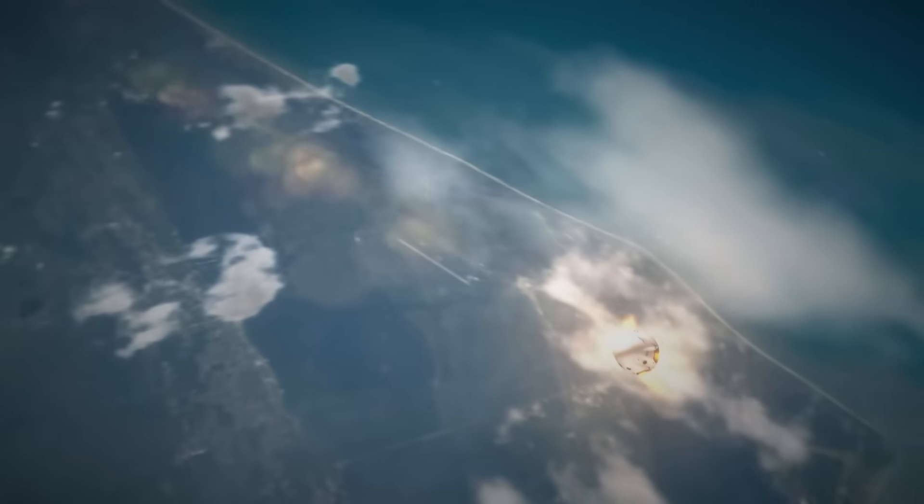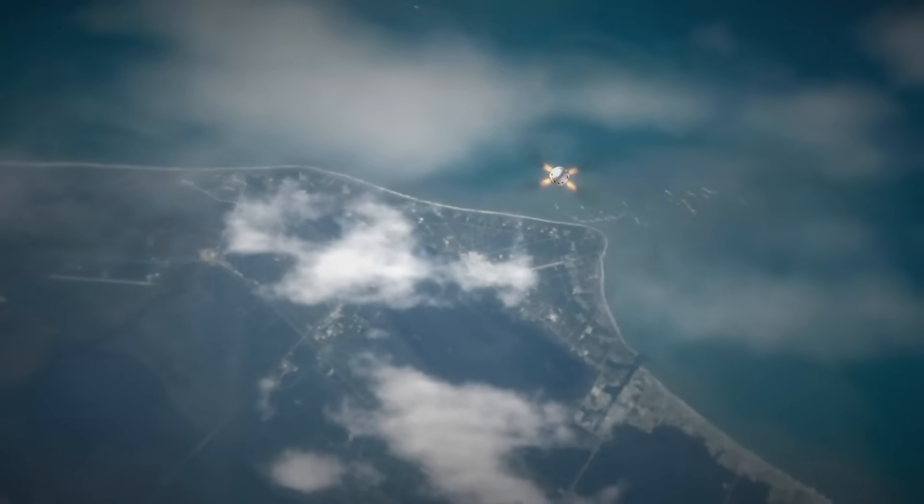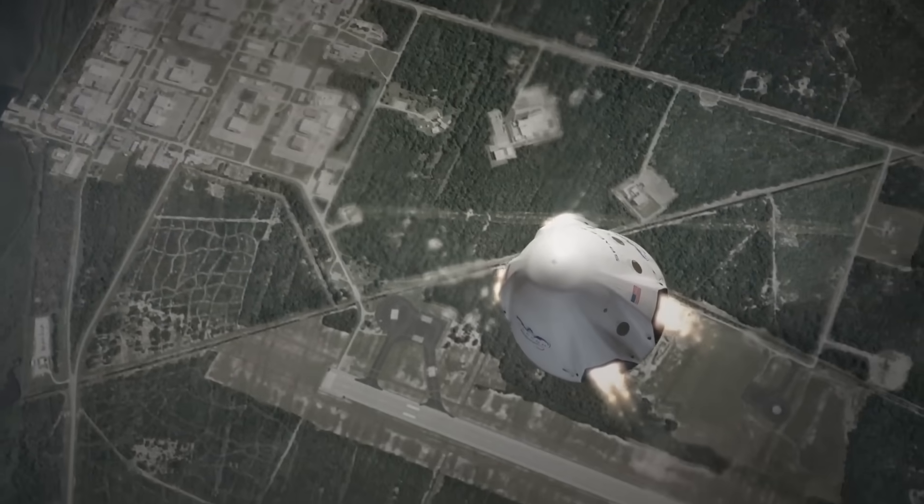Likely near the launch site. In the final seconds of descent, a ground-based tower with mechanical catching arms, similar to the Mechazilla system used for Starship, would grab the capsule out of the air as it slows to subsonic speed.